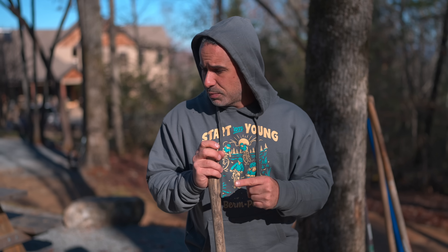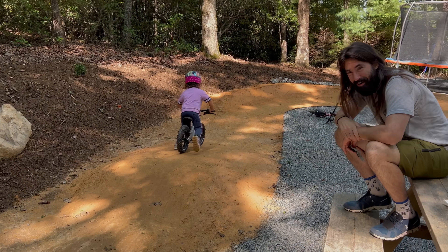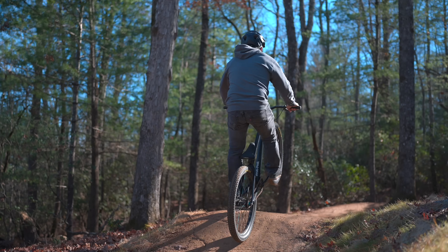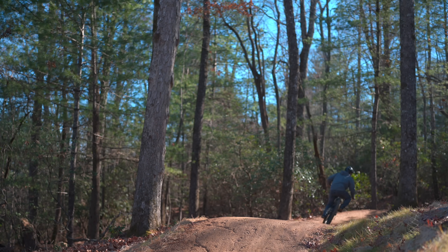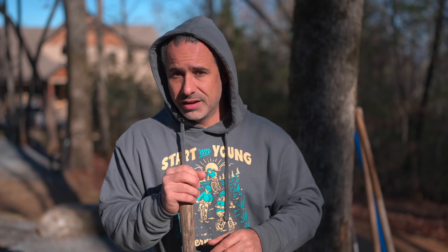This pump track was always meant to be expanded upon — not only is it made for two-year-olds on balance bikes, but it's also made for dad. I've been getting a little bit bored with it and I'd really like to expand upon it, and that's what we're going to do today. But first, I want to tell you why I think this is the greatest thing that I've ever built.